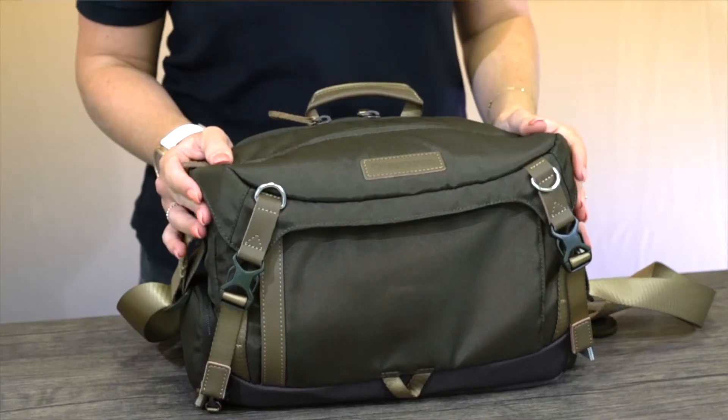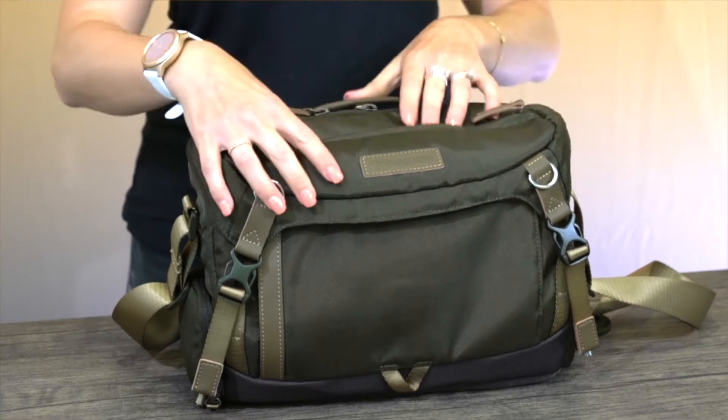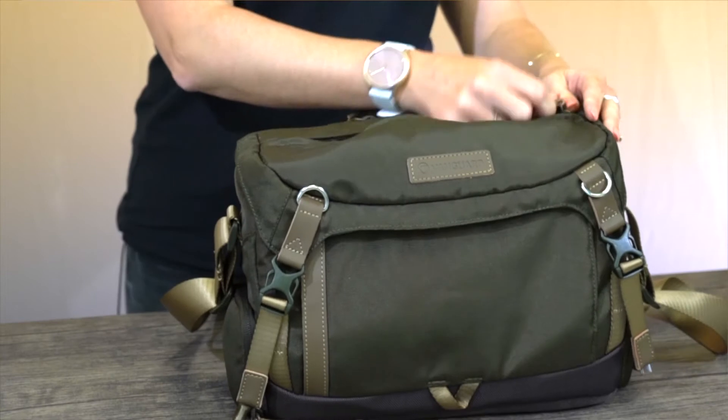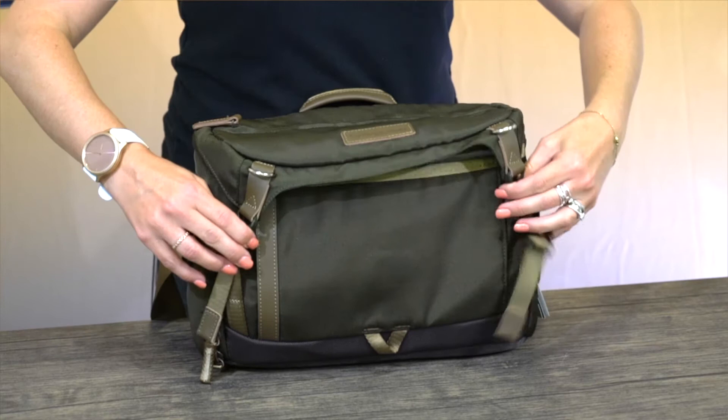On the go it can be zipped up for maximum security, but you have quick top access when needed. On the front is a pouch for a 10 inch tablet and other accessories.